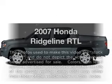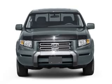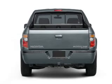Presenting the 2007 Honda Ridgeline. If you're looking for an automobile with great attributes, look no further. With a reliable six-cylinder engine connected to a smooth-shifting five-speed automatic transmission.